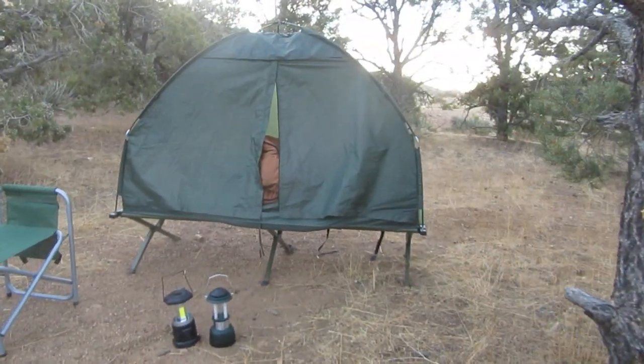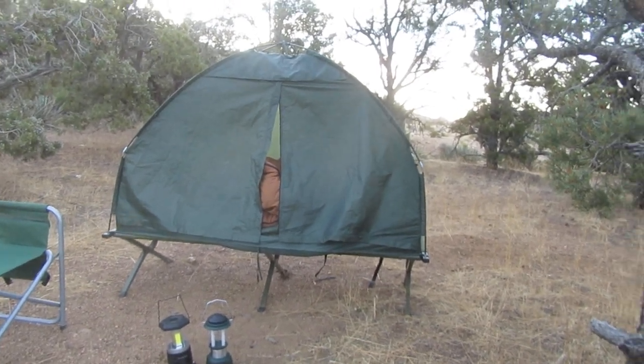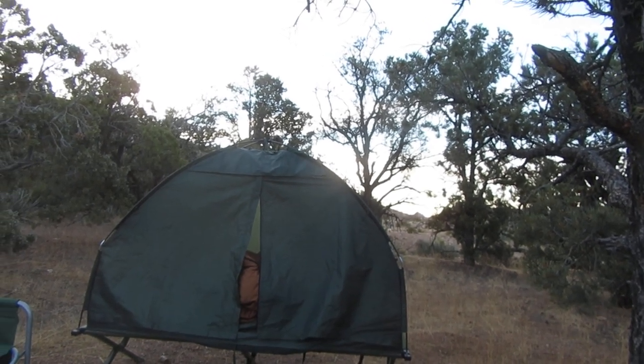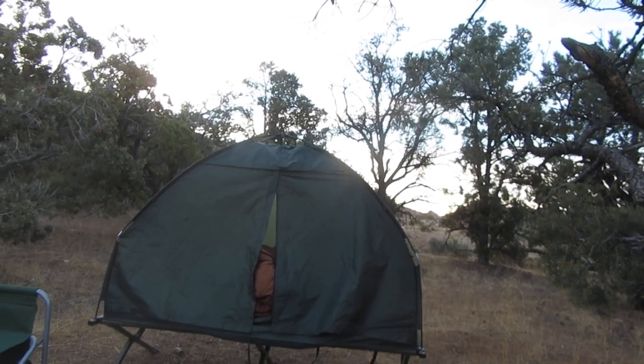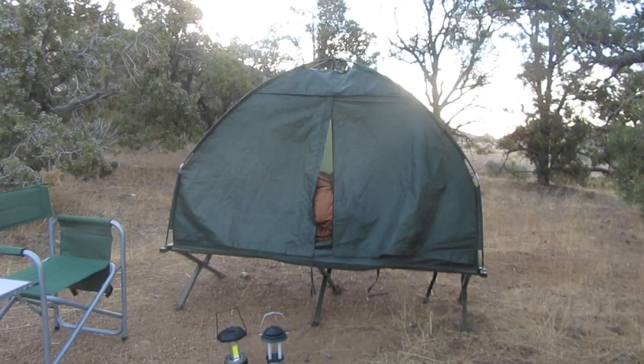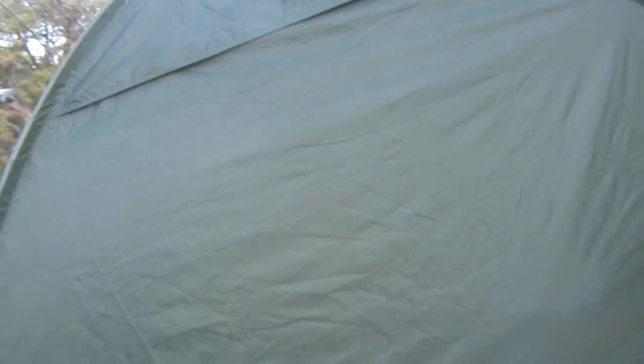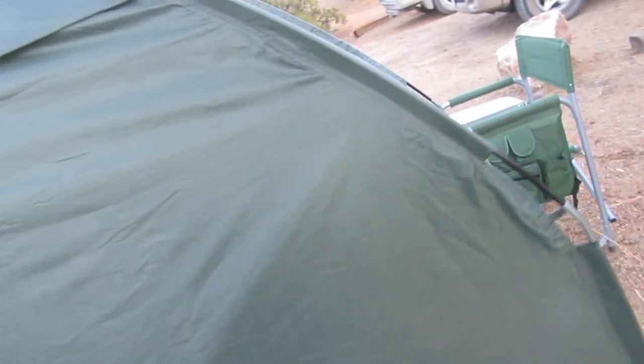That's my review of my tent cot from Oztent. I paid $119 for it — can't guarantee what you'll pay, as they say your mileage may vary. But it's pretty cool. One thing that kind of bugs me: see how there's a zipper on this side but no zipper on the other side. For me it works out because I usually get out of bed on the right side, and even my sleeping bag has the zipper on the right side.